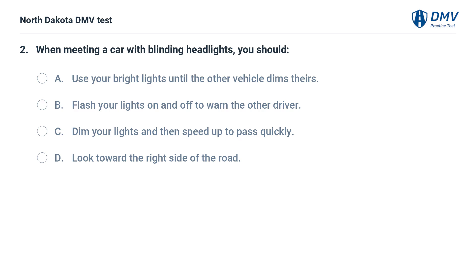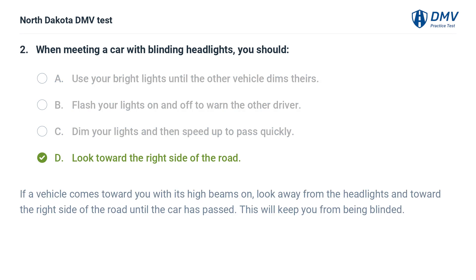When meeting a car with blinding headlights, you should: A. Use your bright lights until the other vehicle dims theirs, B. Flash your lights on and off to warn the other driver, C. Dim your lights and then speed up to pass quickly, D. Look toward the right side of the road. The answer is D. If a vehicle comes toward you with its high beams on, look away from the headlights and toward the right side of the road until the car has passed. This will keep you from being blinded.